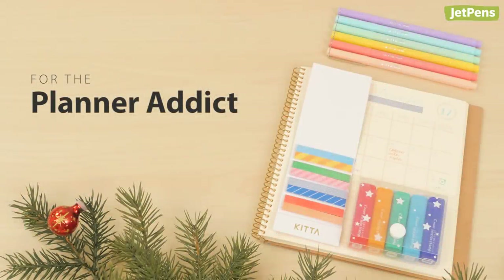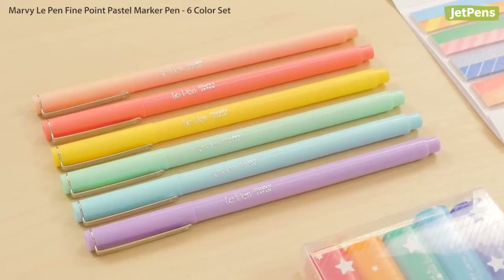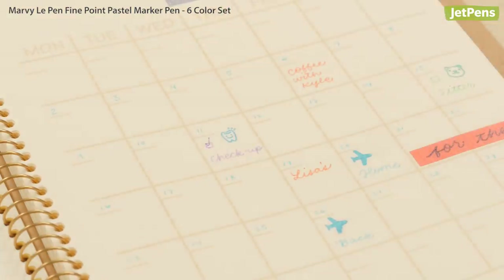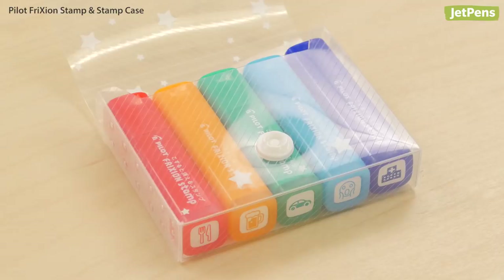Are your friends planner addicts? They'll appreciate gifts that make their planner unique. A cute pen bundle like this Marvila pen set adds splashes of colour to any page. Pilot Frixion stamps are small enough to fit in tiny page squares.